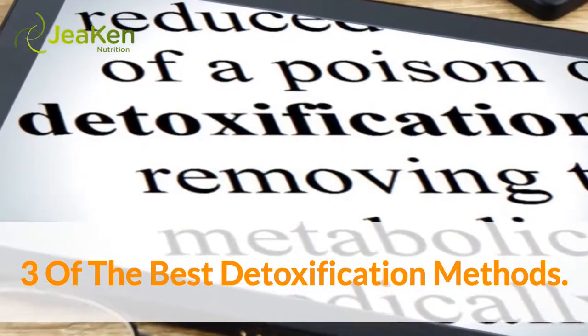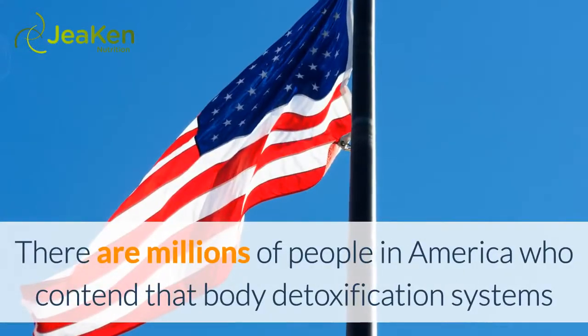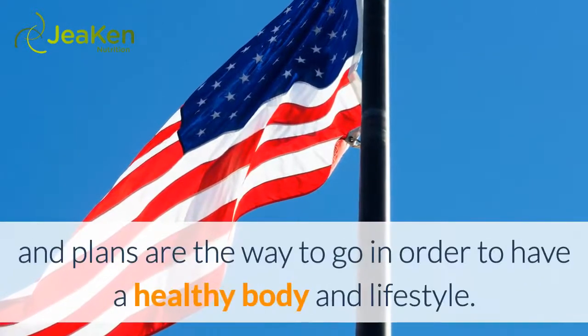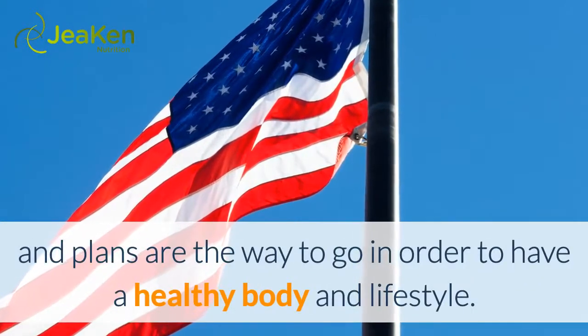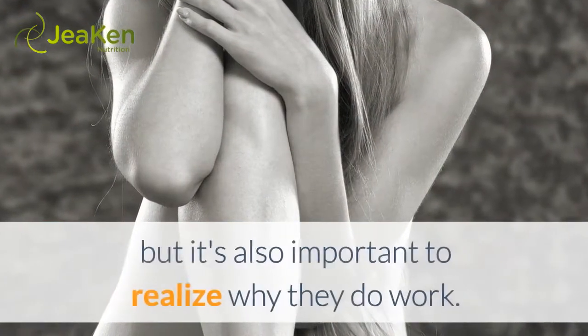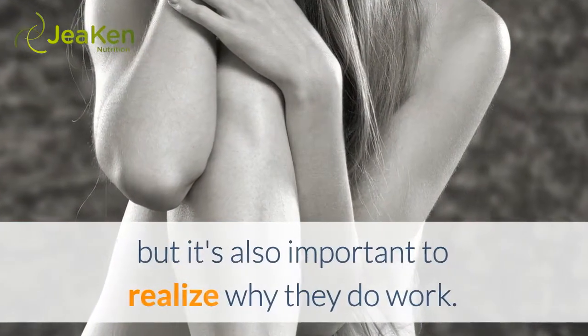Three of the best detoxification methods. There are millions of people in America who contend that body detoxification systems and plans are the way to go in order to have a healthy body and lifestyle. It is true that these types of detox plans do work for the body, but it's also important to realize why they do work.